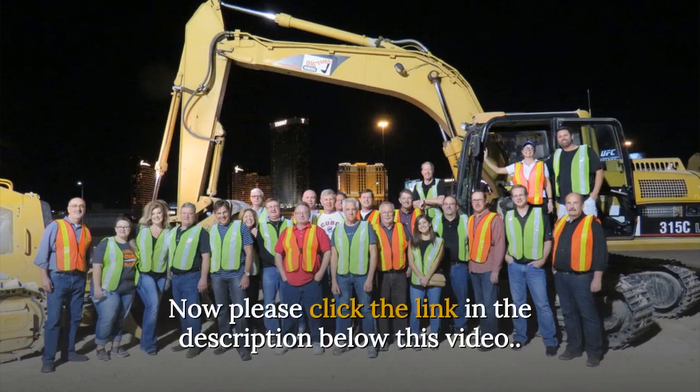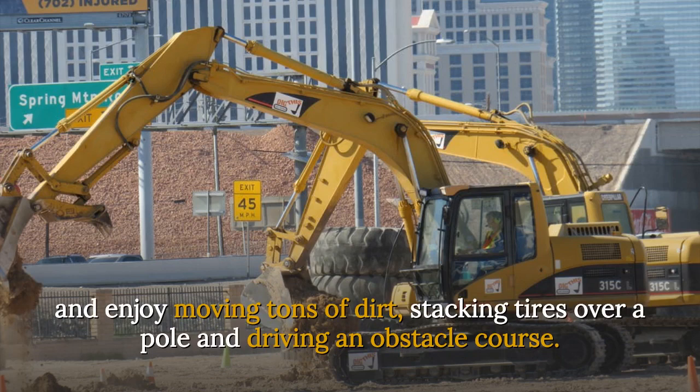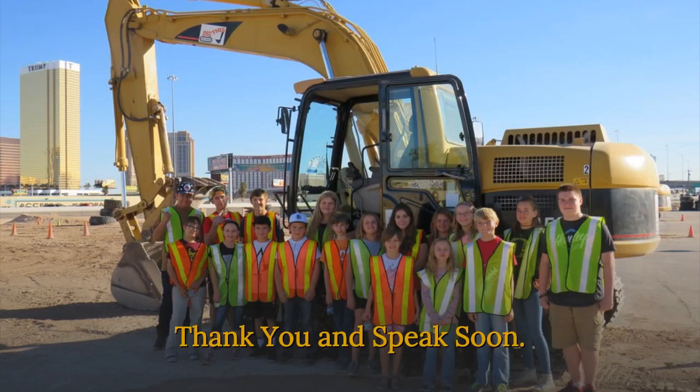Now please click the link in the description below this video and enjoy moving tons of dirt, stacking tires over a pole and driving an obstacle course. Thank you and speak soon.